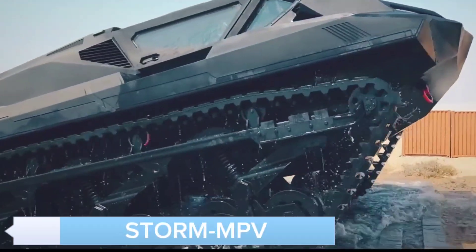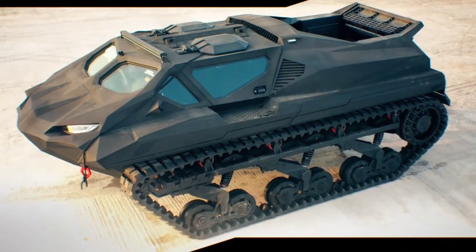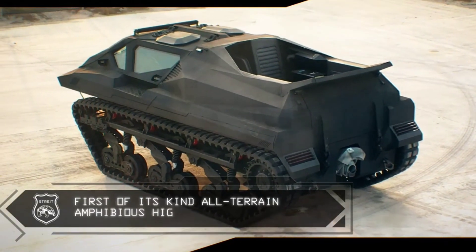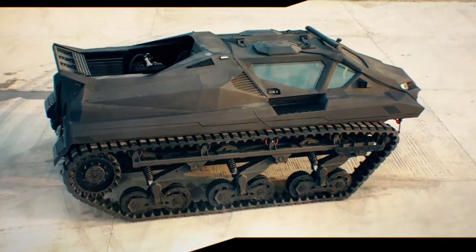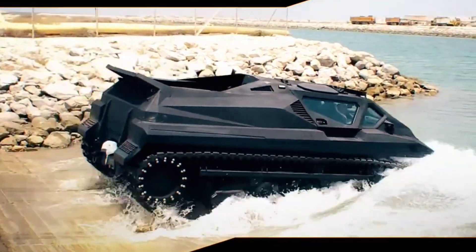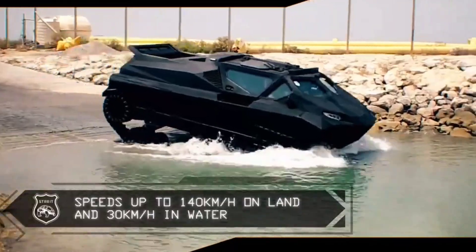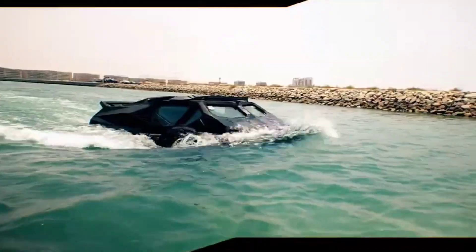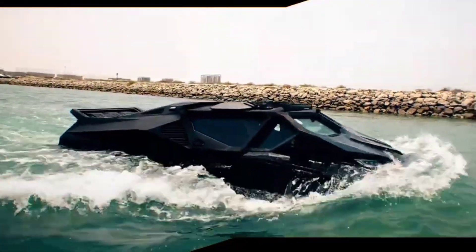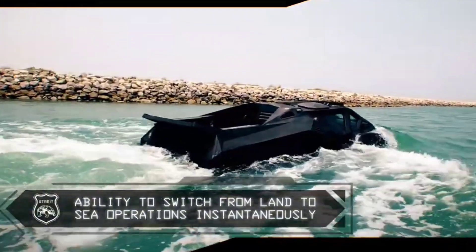Meet the STORM MPV, a multi-purpose vehicle built to handle the harshest conditions. This beast is perfect for off-road enthusiasts and professionals alike, offering unmatched performance and durability. With its advanced suspension system, powerful engine, and reinforced chassis, the STORM MPV can tackle any obstacle in its path.